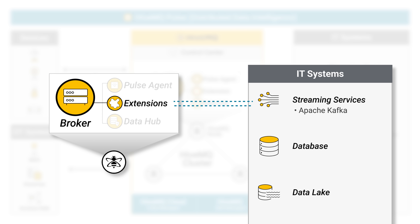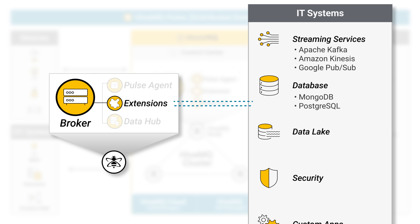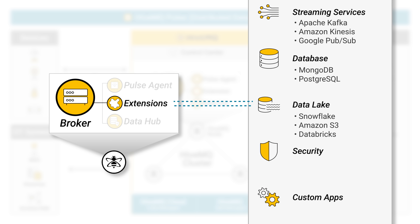Connect with leading enterprise services like Apache Kafka, Amazon Kinesis, Snowflake, MongoDB, and more.